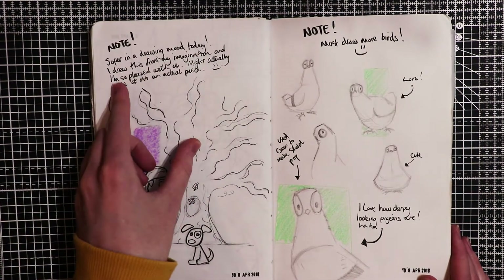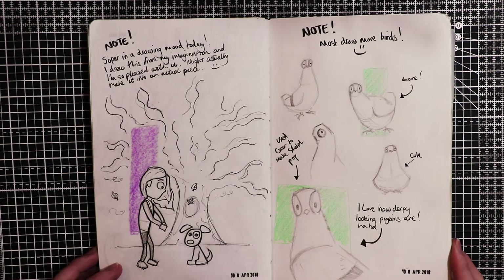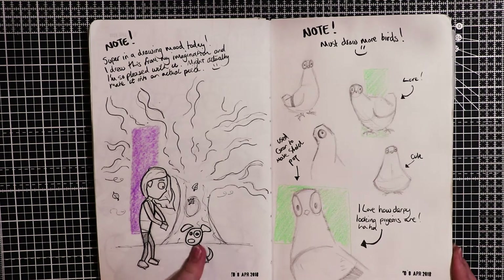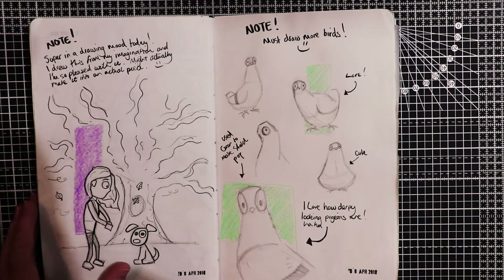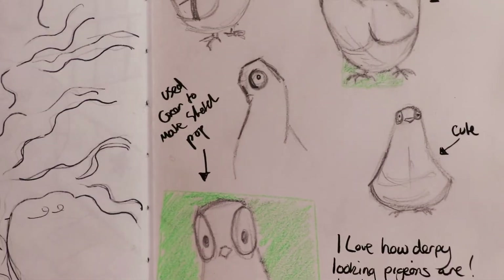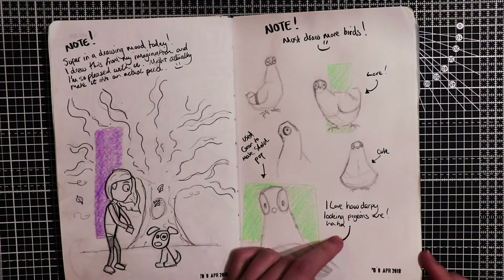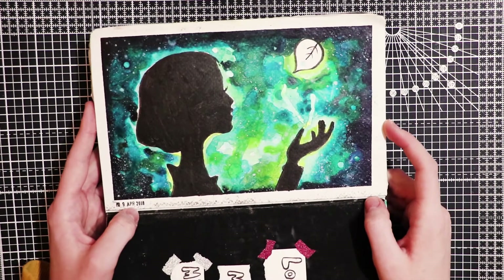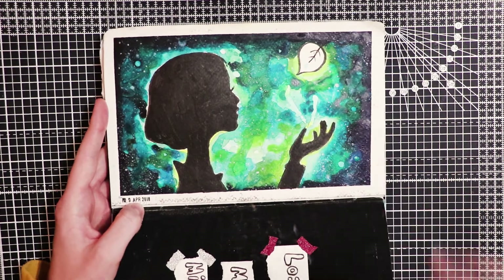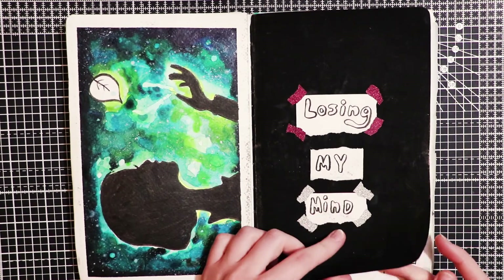Super in a drawing mood today - I drew this from my imagination and I'm so pleased with it, might actually make it into an actual piece. On this page I decided to draw some birds - these are pigeons. I really like how the faces look here, they're really cute. I also wrote a note saying I love how derpy looking pigeons are. Here is just a silhouette painting - you can also watch me paint this on my channel. Just a random page saying losing my mind.